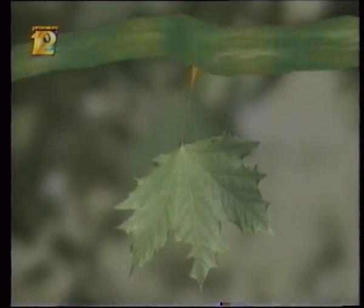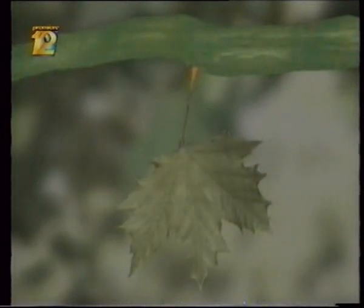No food reaches the leaf, and at the same time, the sugar produced through photosynthesis can't reach the rest of the tree. So the sugar builds up in the leaf, and the chlorophyll breaks down and begins to fade.